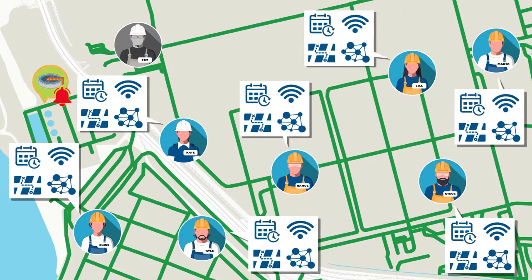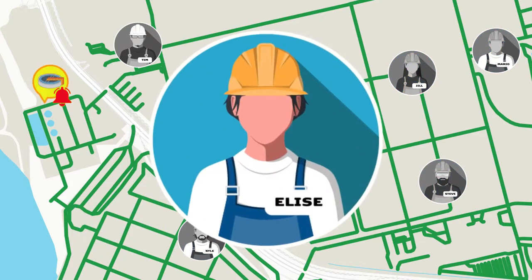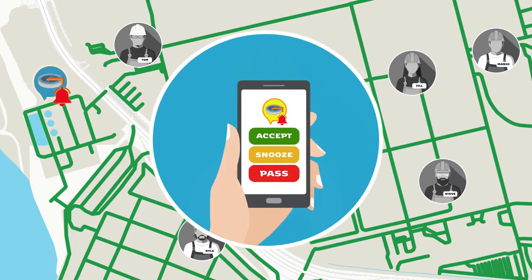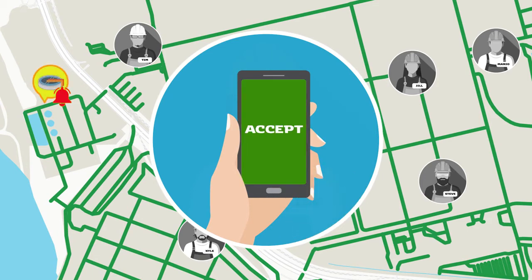The algorithm then kicks back in to determine who the next best technician is — in this case, Elise. CFS Works then delivers a notification to Elise, who quickly acknowledges the assignment and makes her way over to fix the issue.